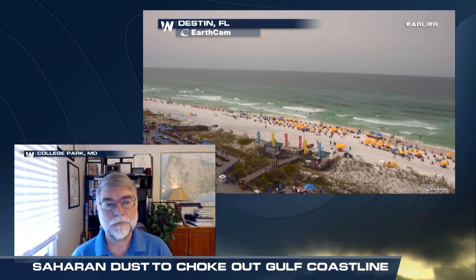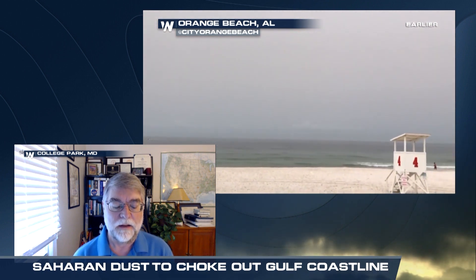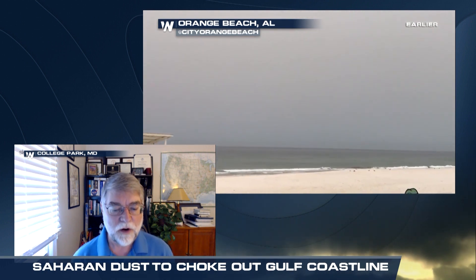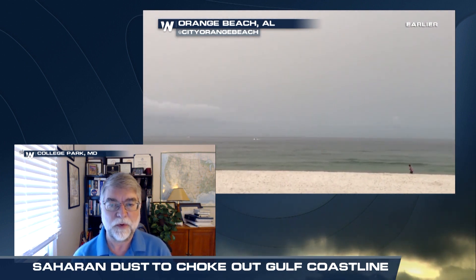What makes this plume more unique than some of the others we've seen? A lot of people have been talking about it on social media, and it's really been noticed along the Gulf Coast especially. This one is pretty extensive in its aerial coverage and it's also quite thick — there's a lot of dust with this particular plume. That's been obvious if you've been looking at satellite imagery over the last few days. When it first arrived in Puerto Rico, the visibility was incredibly low. This dust layer is much larger in aerial extent and deeper in the atmosphere.